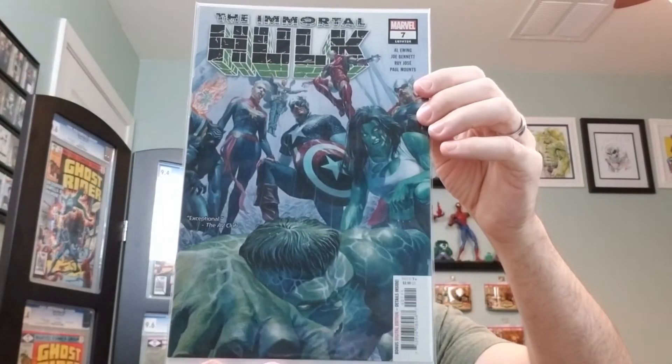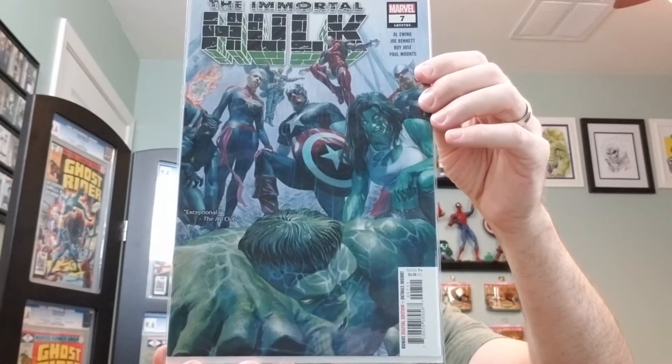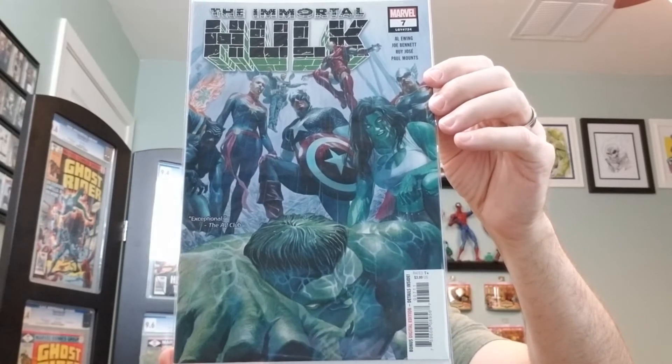Number seven. The A cover from 2018 by Alex Ross. And this issue features a battle of the Hulk versus the Avengers.